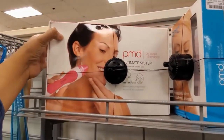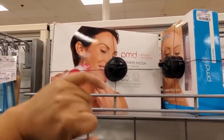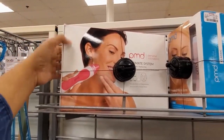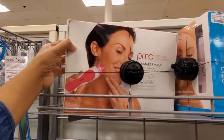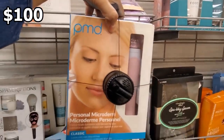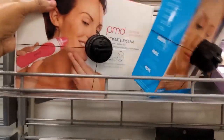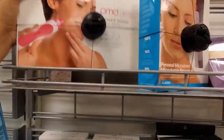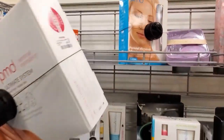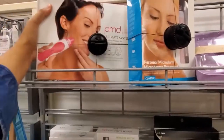This one is new here — Personal Microderm. You will get a facial mask in this one. And look at this one, another one — like a little mini one. This one's going to be $100.00. And how much was this one? $89.00. You get more in this one. Interesting.